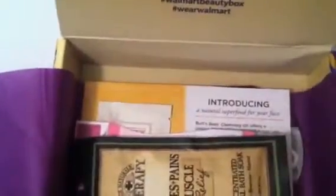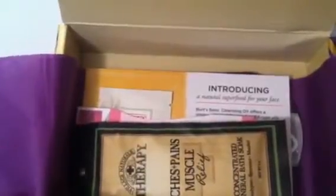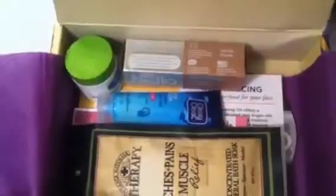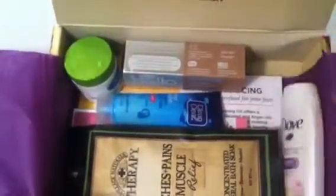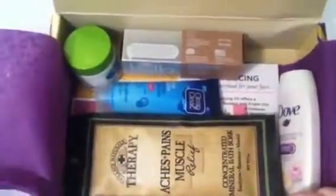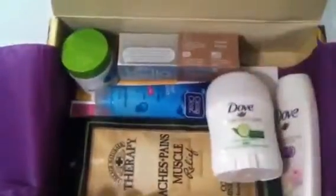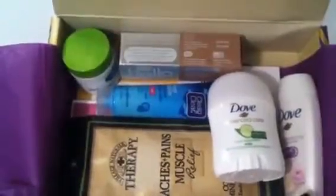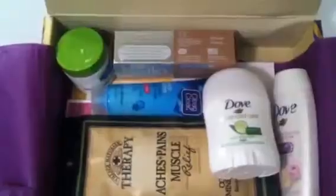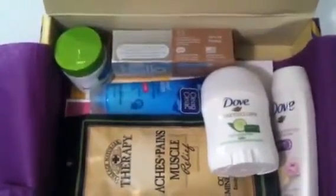I like this box definitely better than the last one. There were way more useful items and I feel like a lot of people will appreciate it because it has products that prep for winter skin and fall weather — even though it's still super hot here in Texas. It's not really makeup-forward, but there are lots of useful items. Don't forget to subscribe to our channel, like this video, and let us know what you think. We'll see you in the next video — bye guys!